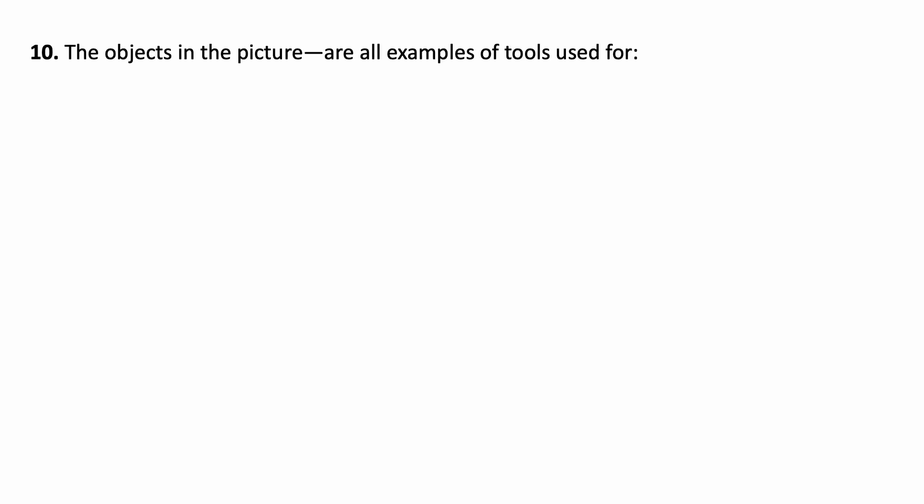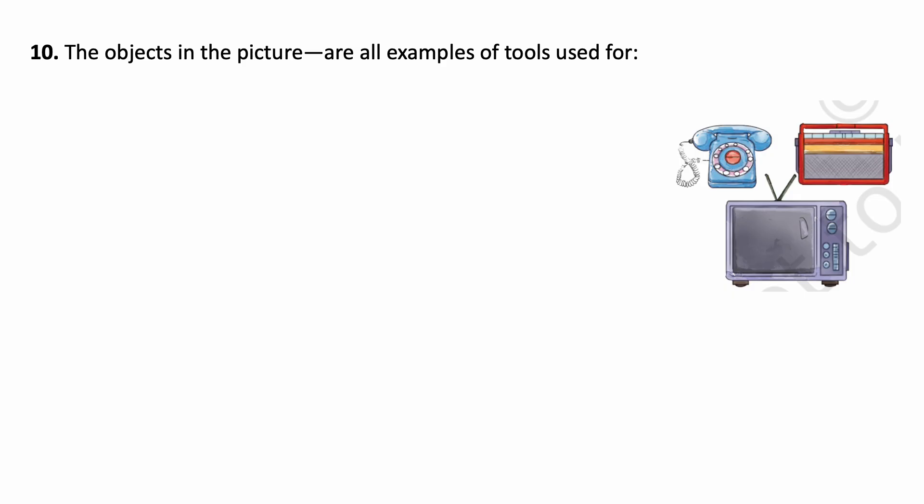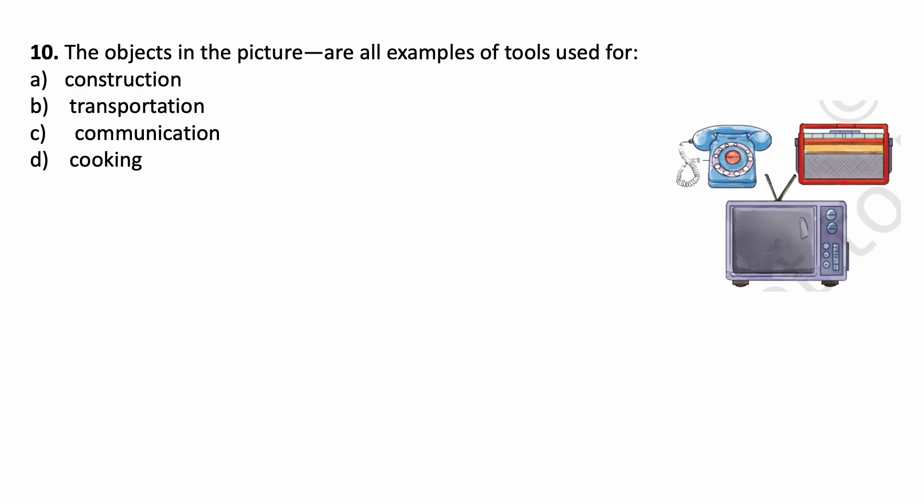The objects in the picture are all examples of tools used for — see this picture. The objects in the picture are all examples of tools used for: Construction, Transportation, Communication, Cooking. You can see telephone, radio, television — all these are tools used for Communication.